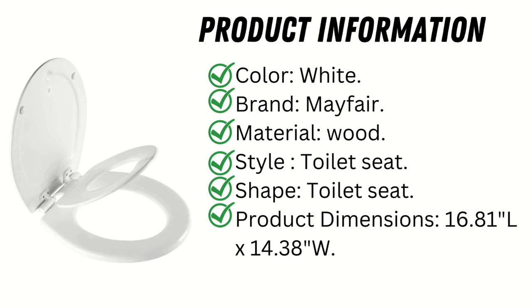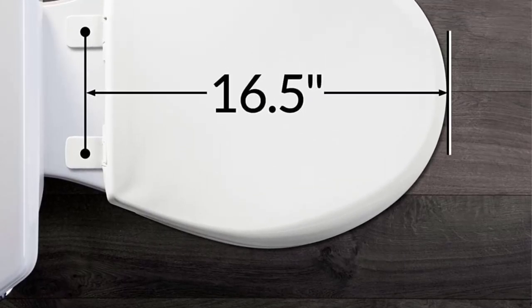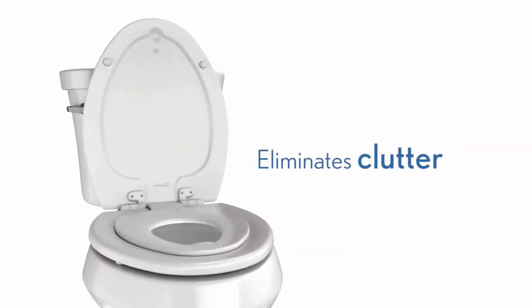Product information: color white, brand Mayfair, material wood, style toilet seat, shape toilet seat, product dimensions 16.81 inches length by 14.38 inches width. The built-in plastic toddler potty seat can be secured to the cover using a magnetic clasp when not in use.